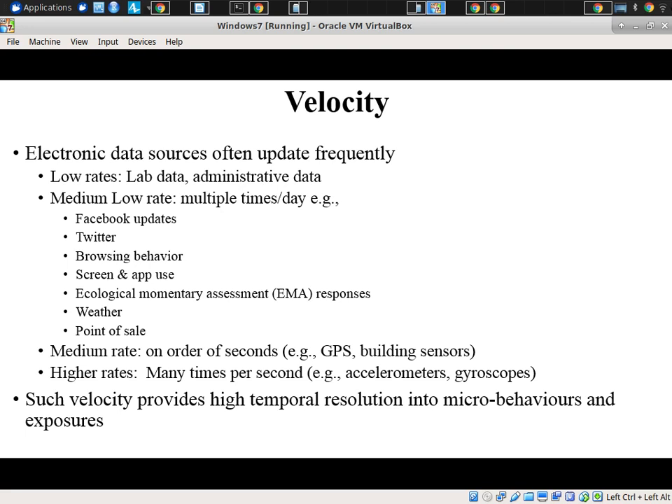Velocity is perhaps a more defining feature vis-à-vis dynamic modeling and causal models. Electronic data sources, like causal models, are dynamic constructs very frequently — they collect data over time, the data is time-stamped, and they are updated frequently compared to traditional data sources. For example, multiple times a day — you might get Twitter outcomes per second. Globally it's like 10,000 tweets a second, but for a given individual you might get many per day.